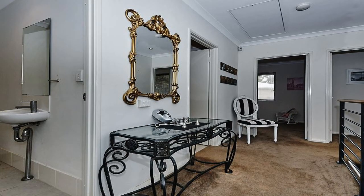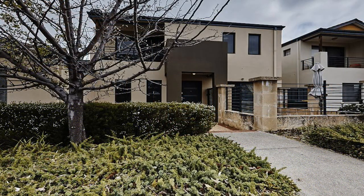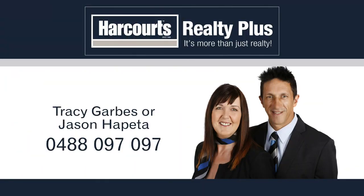Ten minutes to Fremantle, surrounded by your choice of schools, shops and local amenities, and located amongst new, high-quality homes in an awesome suburb. For more information or a personal viewing of this well-presented home, contact Tracy Garbs or Jason Happeter from Harcourts Realty Plus on 0488 097 097.